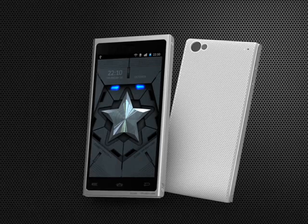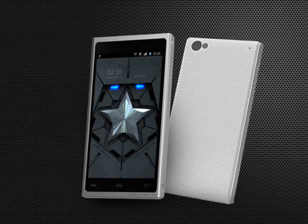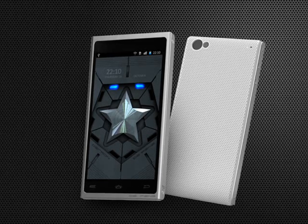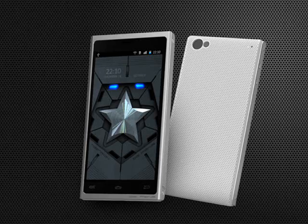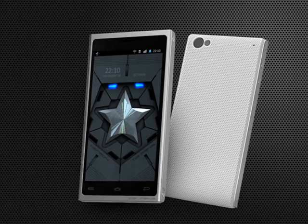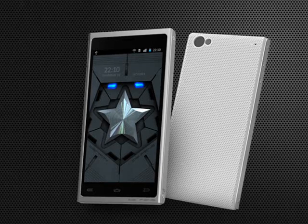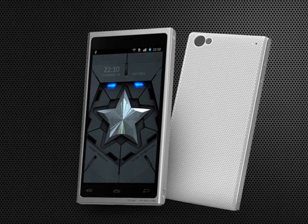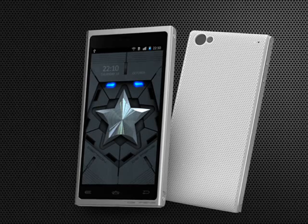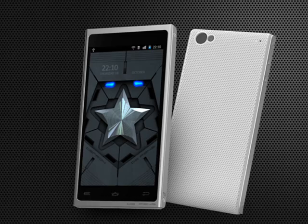Of course, part of the problem with getting a solution like QDK adopted is getting it into devices. And the good news is that Detron have one — the rather nice looking Detron Defense. This is an Android 4.04 smartphone with a dual-core 1GHz processor, 1GB of RAM, 16GB or 32GB of internal storage, and a 4.3-inch 540x960 pixel Gorilla Glass coated display manufactured by Sharp. The whole thing is clad in an aluminium unibody case which looks suitably impressive.